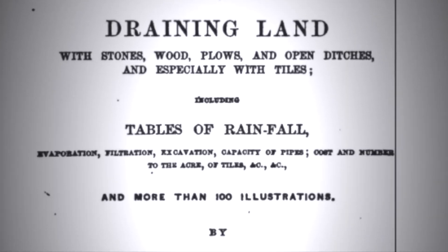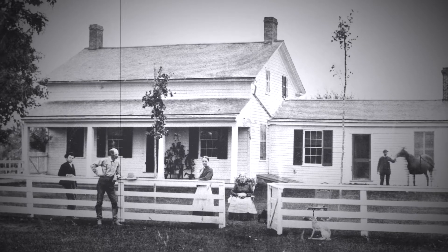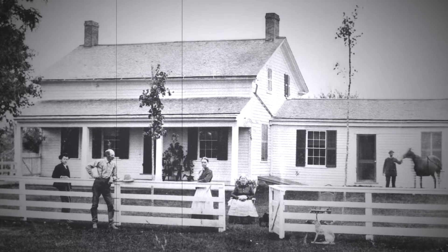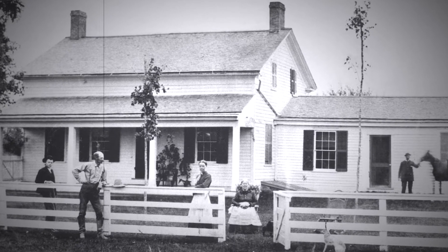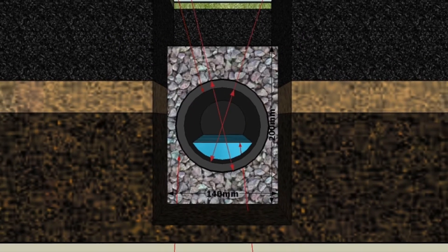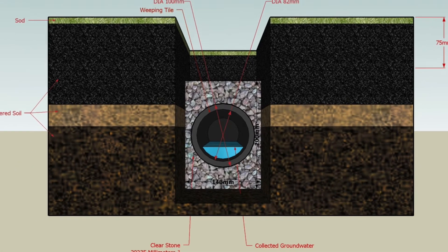Following his wife's death from consumption, French was determined to stop the regular flooding of his basement. Ahead of his time, he believed standing water and the ensuing vapors induced illness and threatened the safety of agricultural production. He proposed a landscape drainage system where a perforated pipe was put in an excavated trench filled with gravel.